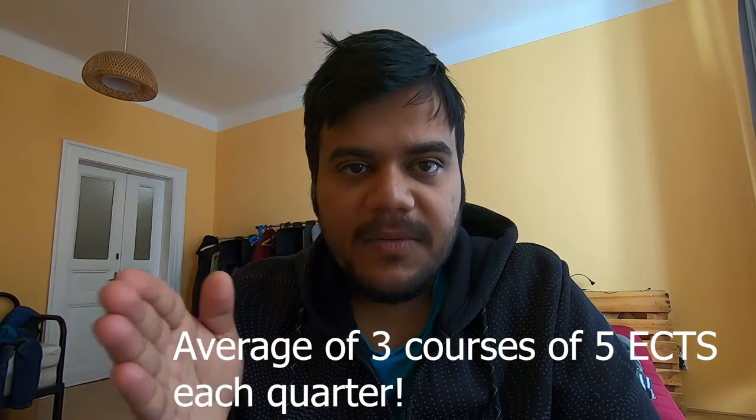In our computer science program, almost 99% of courses were five ECTS; six and three ECTS were rare. The thesis is generally 45 ECTS and is done in the second year — that is the research element. For the remaining 75 ECTS, if you average five ECTS per course you need about 15 courses. Each quarter you'd do around three courses, completing 75 ECTS over five quarters. But this is the ideal picture; it varies a lot from faculty to faculty and university to university.